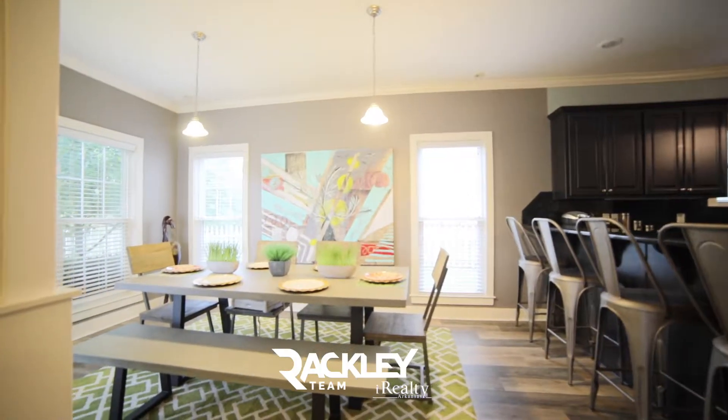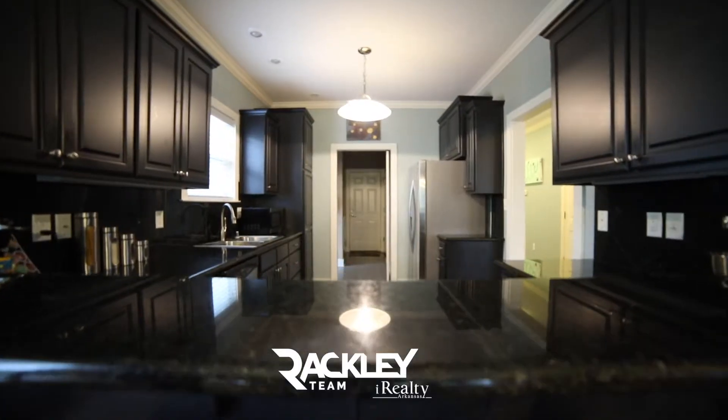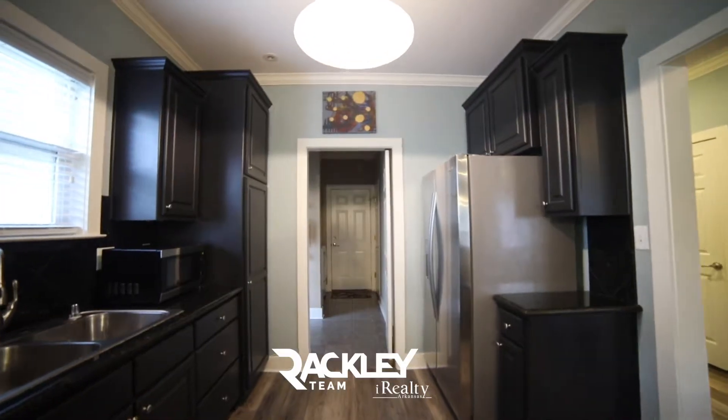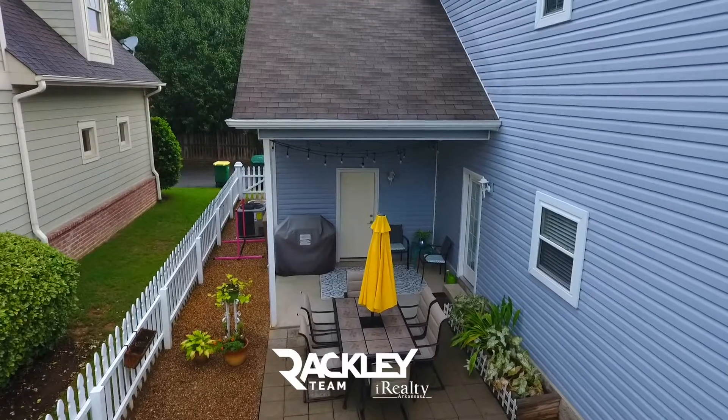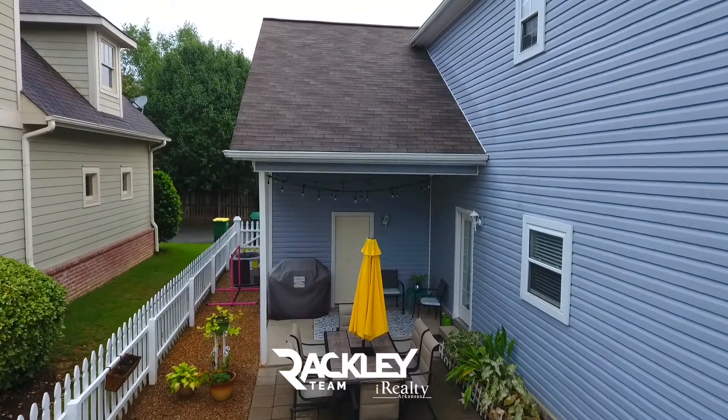Large windows light up the dining room and kitchen with the granite breakfast bar, stainless steel appliances, ample cabinetry, pantry, and laundry room accessing the spacious covered patio perfect for entertaining.